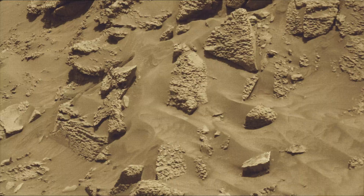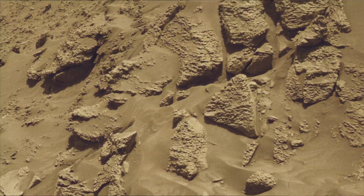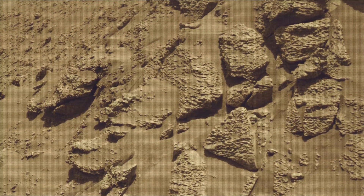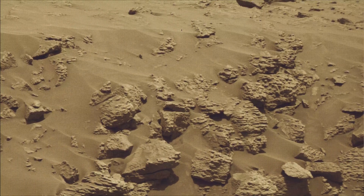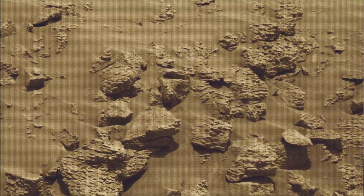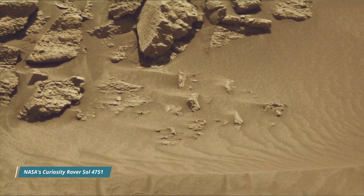Curiosity Mars rover was built by NASA's Jet Propulsion Laboratory, which is managed by Caltech in Pasadena, California. JPL leads the mission on behalf of NASA's Science Mission Directorate in Washington. Malin Space and Systems in San Diego built and operates MastCam.